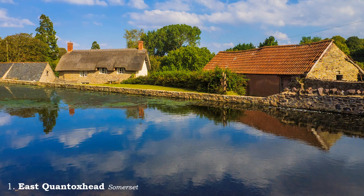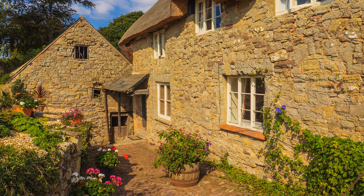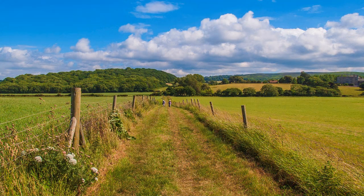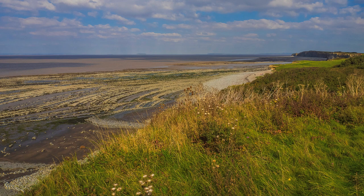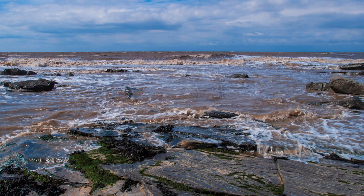East Quantock's Head, in Somerset, is only a few miles from Exmoor National Park, but within the Quantock Hills Area of Outstanding Natural Beauty — a second tier of protection after a national park. From the village, itself worthy of your attention, take a public footpath to the beach, less than half a mile away. Here, the unique rock formations will fascinate photographers for hours, a feature also repeated across the Bristol Channel on the Glamorgan coast.